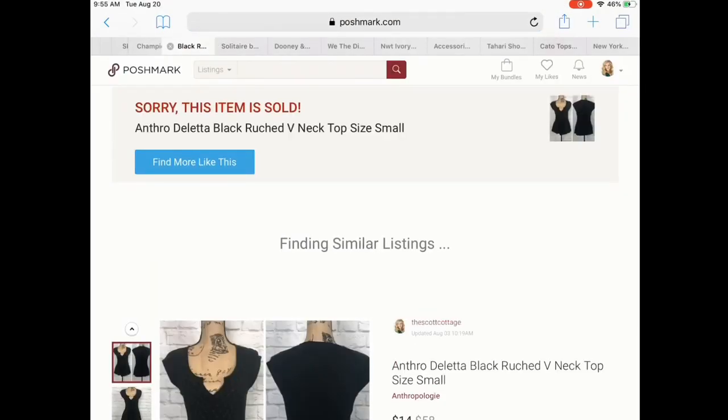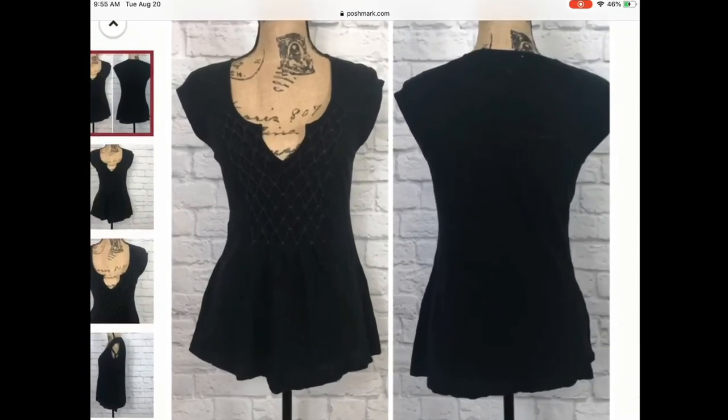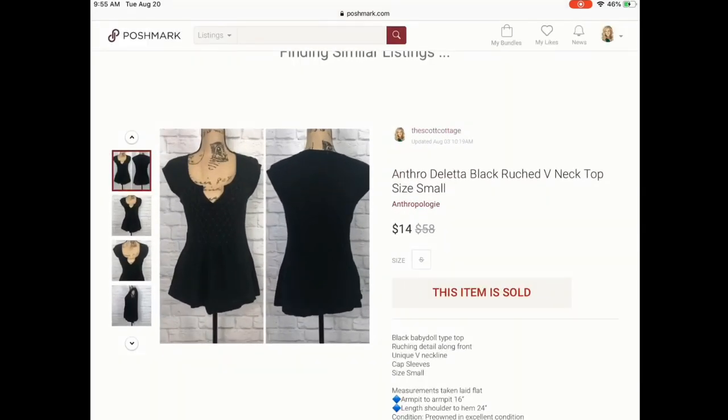Next is this Anthropologie top. It did sell for a little cheaper than I expected — I think I had it listed for $29 or $25. It was a very plain blouse with a pretty detail on the front, but for the most part just a basic top. Someone offered me $14 and I felt like that was a great offer, so I went ahead and accepted.